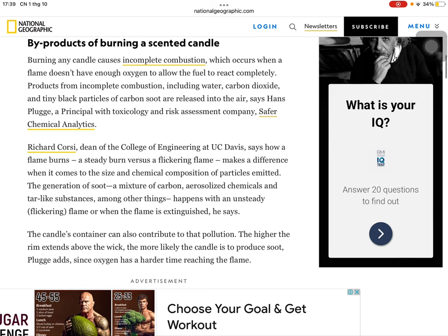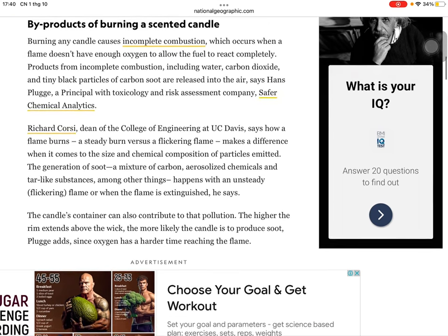Richard Corsi, dean of the College of Engineering at UC Davis, says how a flame burns — a steady burn versus a flickering flame — makes a difference when it comes to the size and chemical composition of particles emitted. The generation of soot, a mixture of carbon, alicyclic chemicals, and tar-like substances, among other things, happens with an unsteady flickering flame or when the flame is extinguished. The candle's container can also contribute to that pollution. The higher the rim extends above the wick, the more likely the candle is to produce soot, Plugg adds, since oxygen has a harder time reaching the flame.